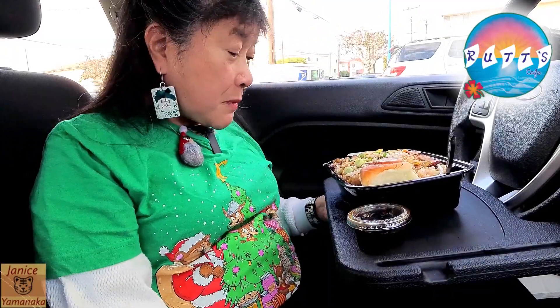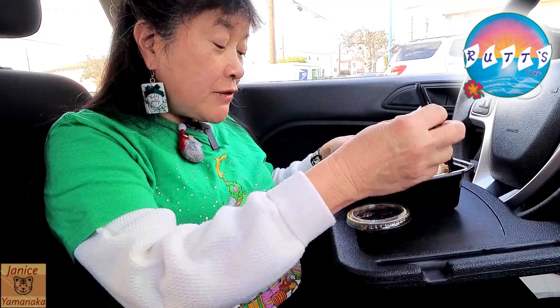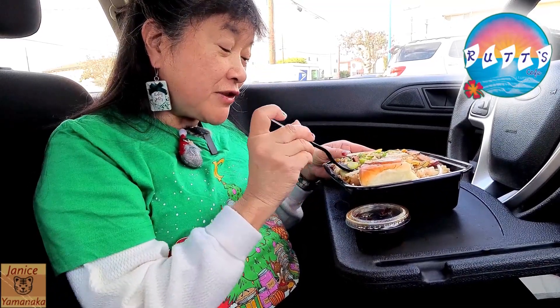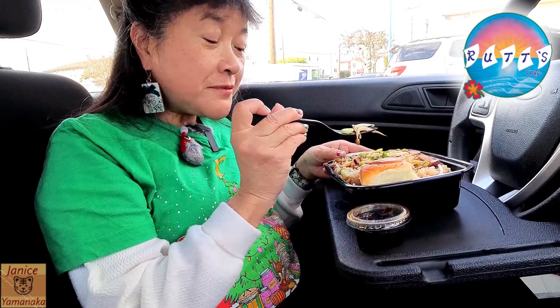And then you can get it with either white rice or fried rice — I got fried rice. There's green onions on there too, and bean sprouts.